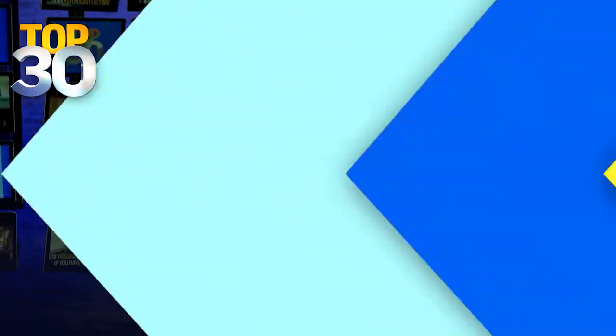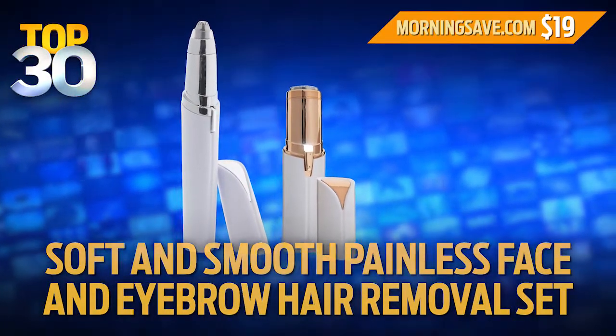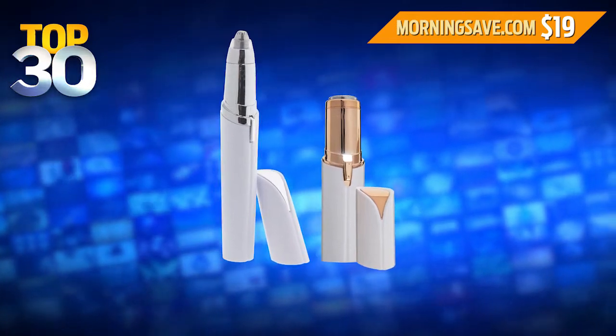Moving on. Removing facial hair can be painful, not to mention expensive. Which is why we have today's Top 30 deal — a soft and smooth, painless face and eyebrow hair removal set at a special 53% discount.